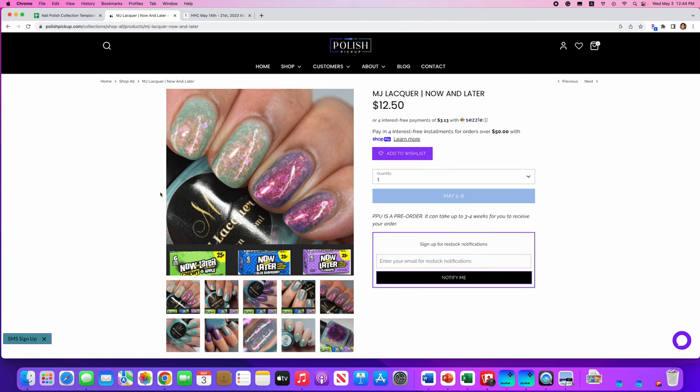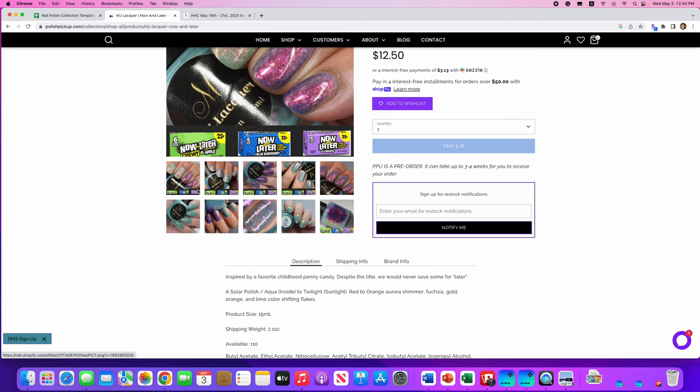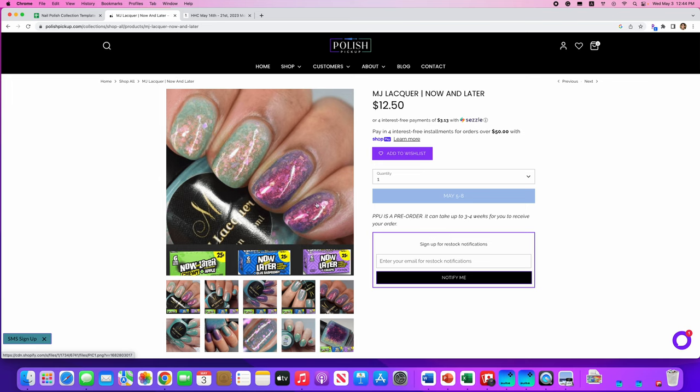MJ Lacquers, Now and Later, inspired by Now and Later candy. It's a solar polish — inside you're going to be aqua and outside you're going to be twilight — with a red to orange aurora shimmer and fuchsia, gold, orange, and lime color-shifting flakies. 110 are available. When you're inside it'll be this aqua color, and when you're outside you'll be this purple color. This isn't really grabbing me.